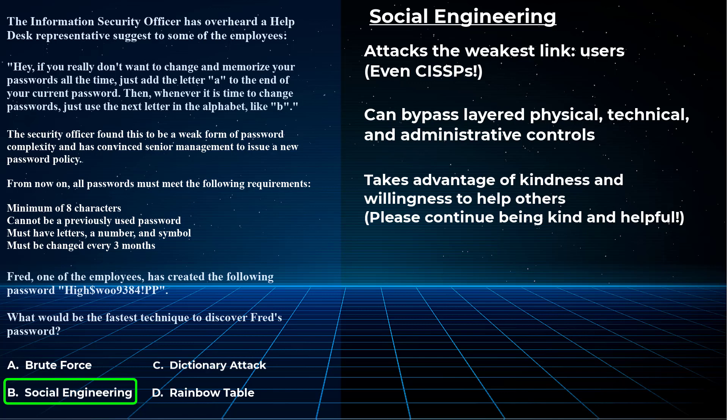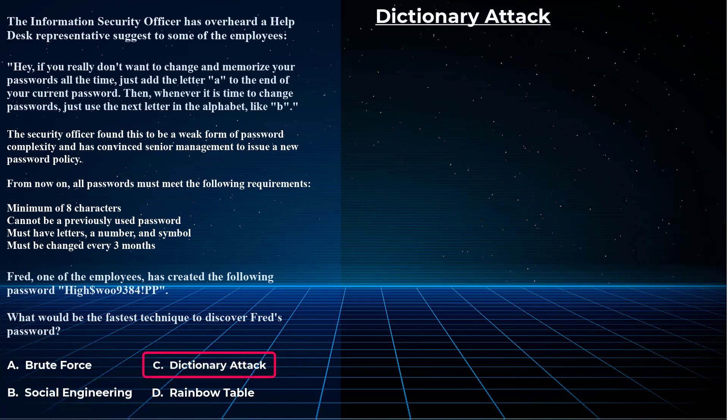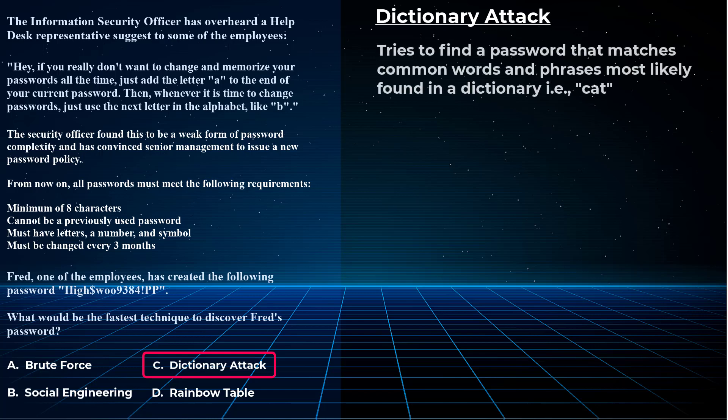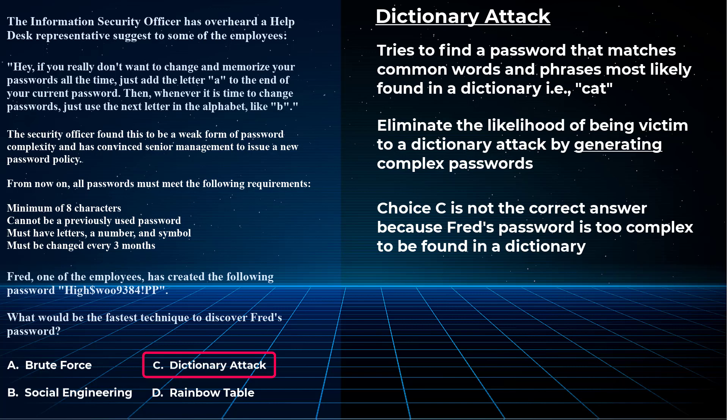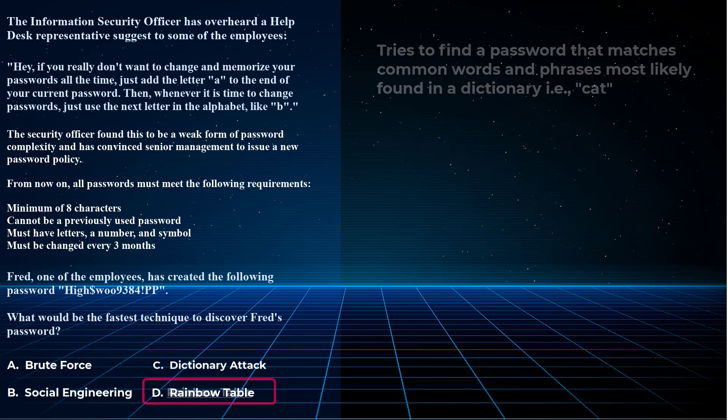Choice C is dictionary attack. This isn't the best answer because a dictionary attack deals with common words found in a dictionary — like the password 'cat,' which would be easily discovered with a dictionary attack. Dictionary attacks are for common or well-known passwords, words, phrases, or combinations like 'password123,' 'lukeabc,' or 'abc123.' That's why it's important to not just add a random number or letter after a weak password, but to create a completely new and complex password. A dictionary attack is not the right answer because Fred's password is too complex to be found in any dictionary.